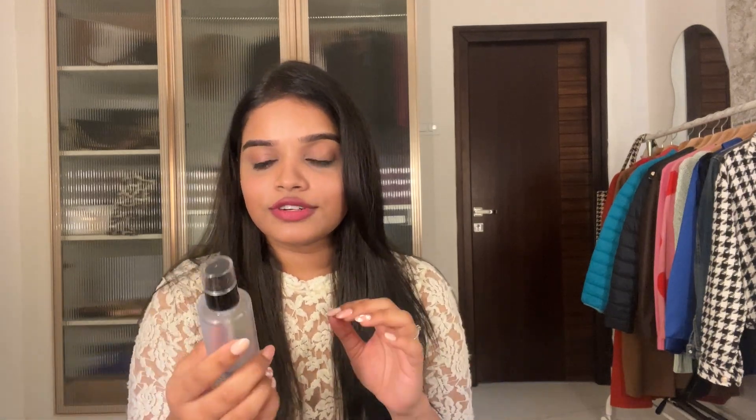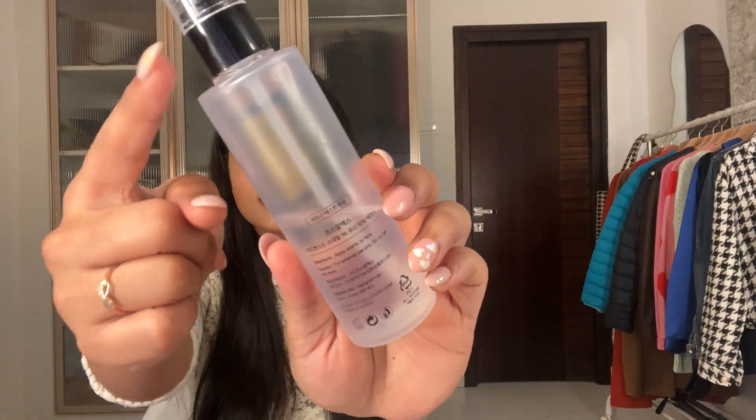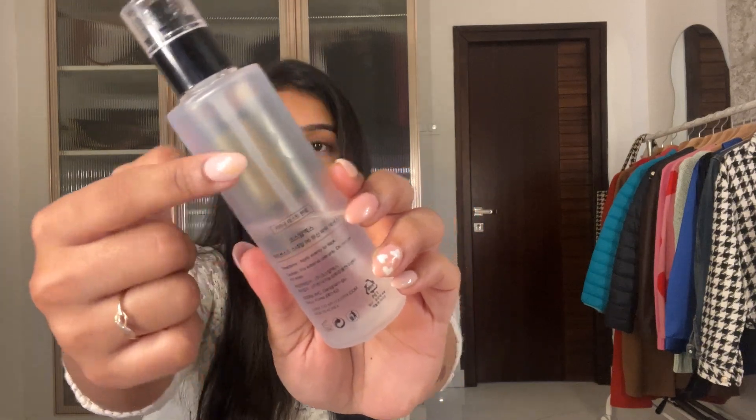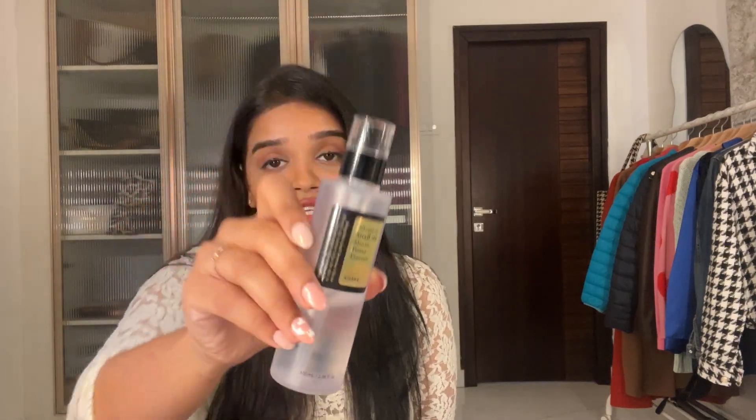The first product is the Advanced Snail Mucin Serum. It's been only one month since I ordered this and look at the amount of product I've used. This works great on any skin type — I have a normal skin type. The glow this product gives you once you apply it on your face is something else; it just gets absorbed into the skin and doesn't feel like there's anything on the face. I personally use it after cleansing on bare skin.